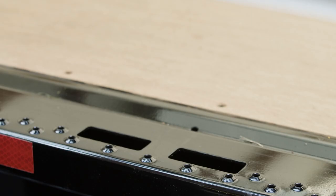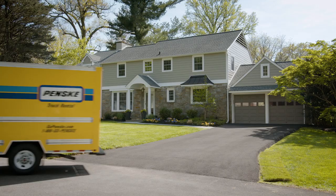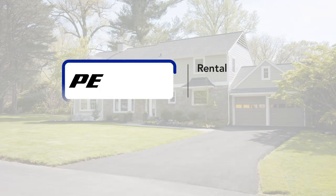All that's left for you to do is pack up, load in, and roll out. Safe, clean, well maintained, and easy. Move forward with Penske. Visit PenskeTruckRental.com to check out our fleet and reserve your truck today.